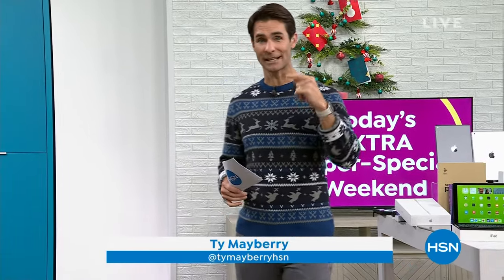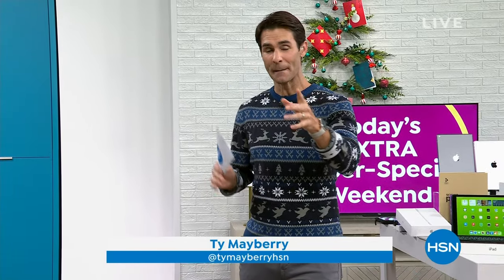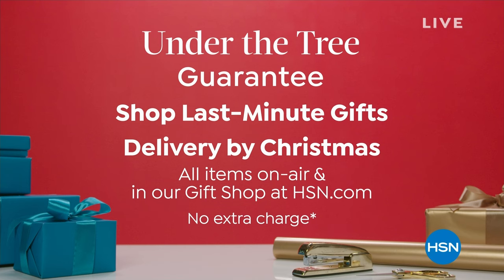Last two days here at HSN — we will guarantee we will get it to you by Christmas at no additional charge. Take a look at your screen. We call it Guarantee Under the Tree.